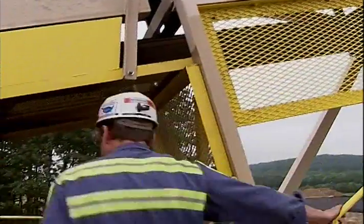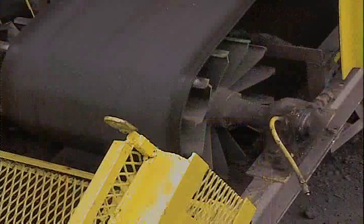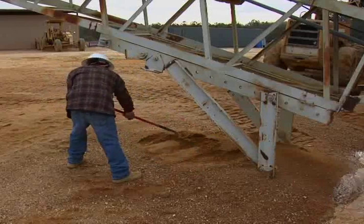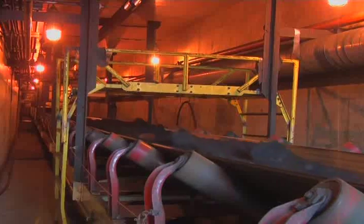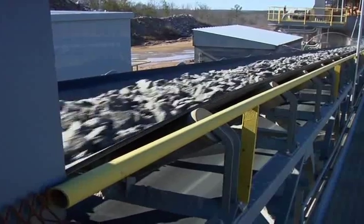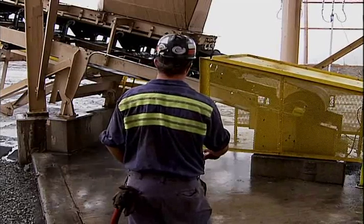All belt conveyors have inherent dangers while in motion, and may have certain hazards when they are idle. The risk to workers can be reduced by following safe work practices during operation and maintenance, and by installing proper physical safeguards on the equipment. Although conveyors vary by size, tonnage capacity and speed, the basic safety practices required at mines are very similar throughout the industry.